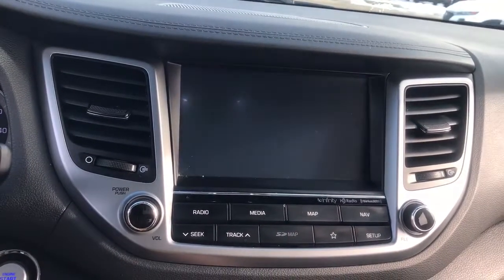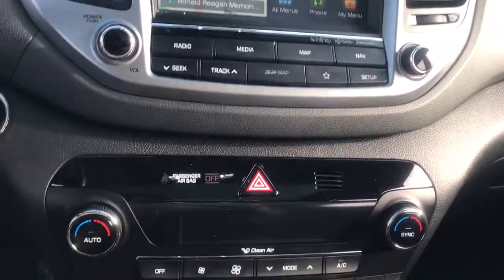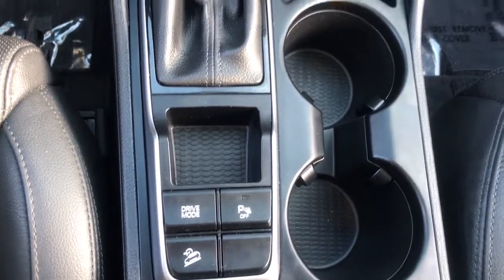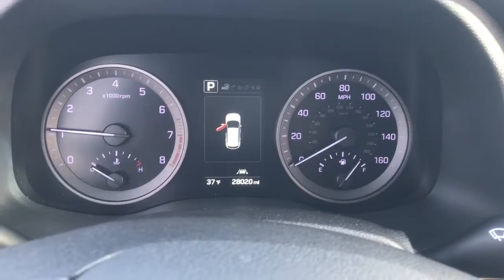These are just some of the great options this vehicle comes with: keyless entry, navigation system, backup camera, power liftgate, remote engine start, keyless start, satellite radio, premium sound system, fog lamps, and power passenger seat.